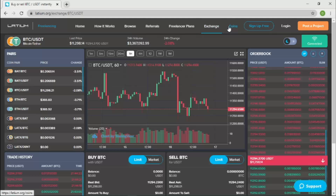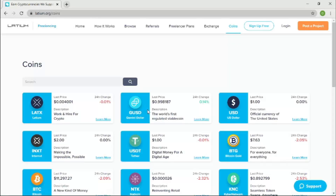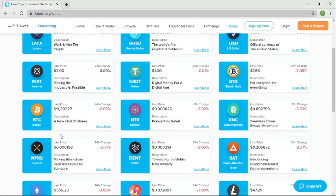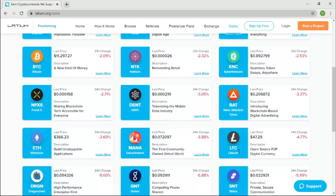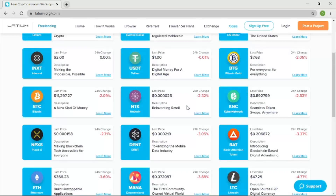The Coins feature lists all the supported cryptocurrencies on Latium and their current market trading values. Coins supported include Bitcoin, Theta, Ethereum, Litecoin, and more. You can check the full list by visiting using my link in the description.